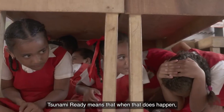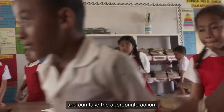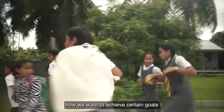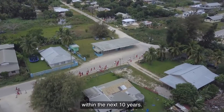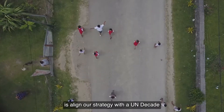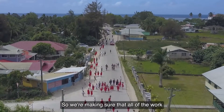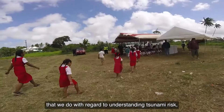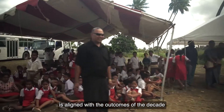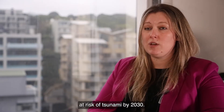Tsunami-ready means that when that does happen, the community is prepared and can take the appropriate action. Through the Pacific Tsunami Warning System, we have a strategy which outlines how we want to achieve certain goals within the next 10 years. We've aligned our strategy with the UN Ocean Decade, whose goal is to have safer oceans by 2030 and 100% resilient communities at risk of tsunami.